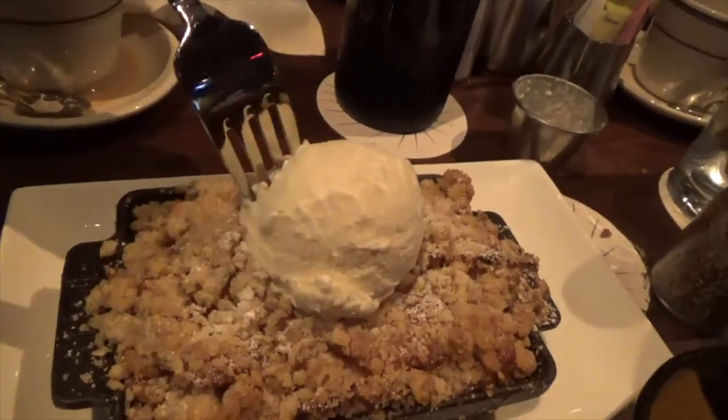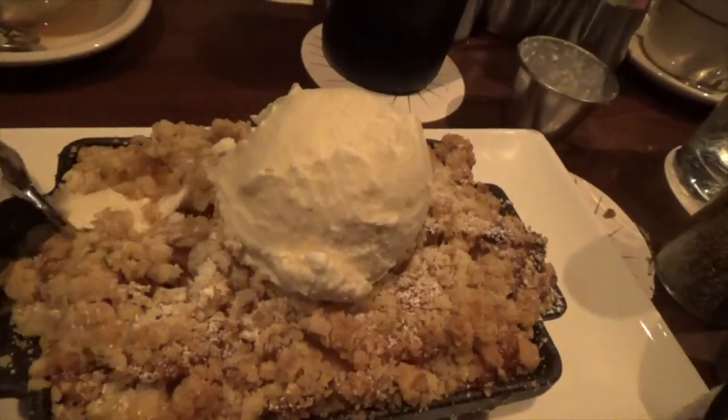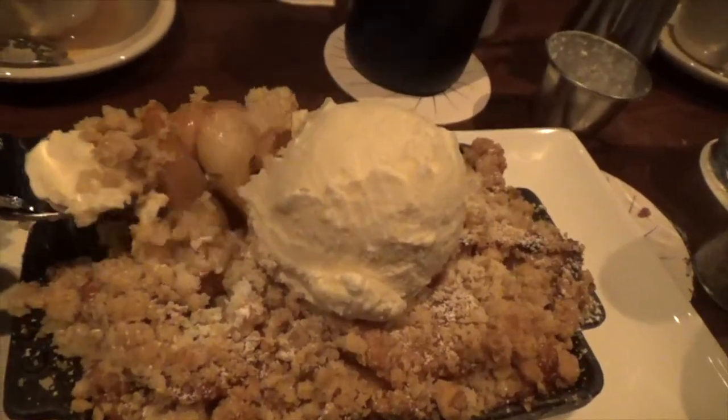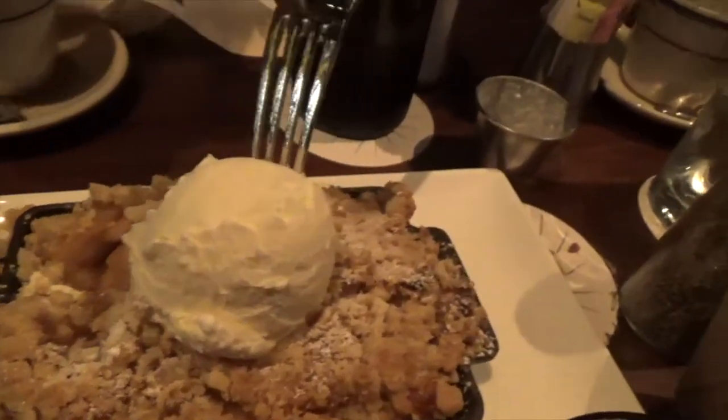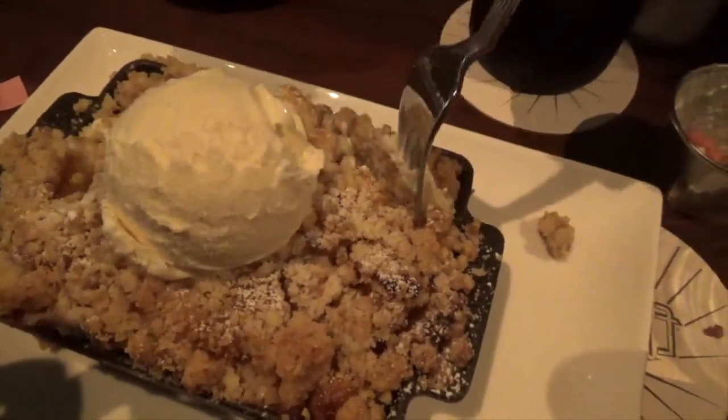For dessert, we shared Casey's apple cobbler. It was served at the perfect temperature and crumbled easily, with vanilla bean ice cream on top providing the perfect elements of both cold and warm working together. Tea by the pot is also available at an affordable price of four dollars, and the oolong tea was fantastic.